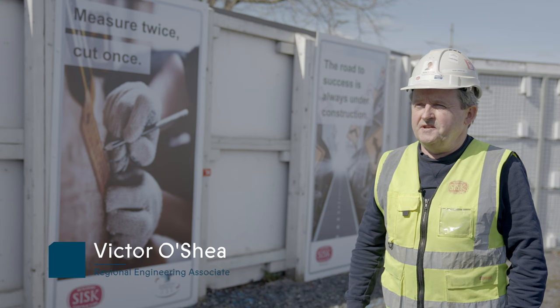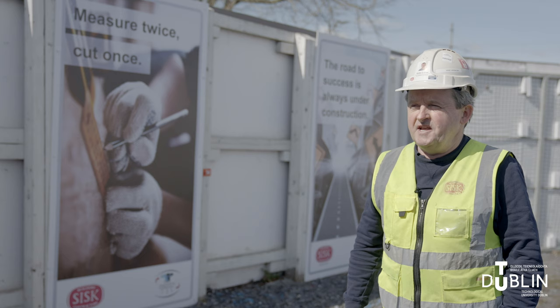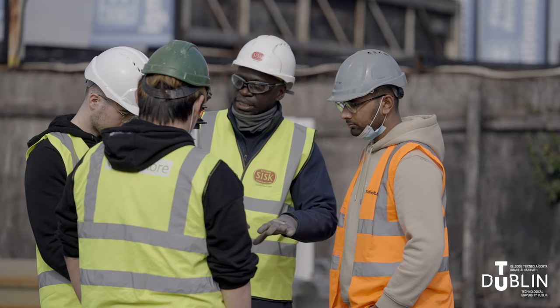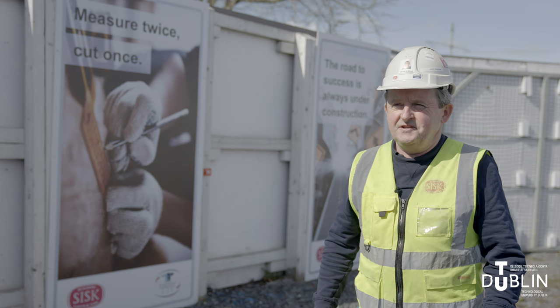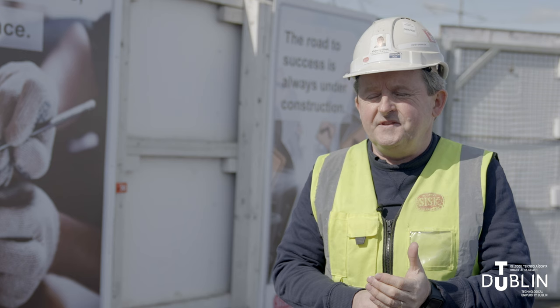Today we're at John Siskin's engineering training area at our head office in Dublin where we have 50 students from TU Dublin from both the civil and structural second year class, attending our masterclass in engineering and setting out. We have seven engineering staff from SISC and two from LES, our engineering equipment suppliers, taking the students through tasks such as setting out staircases, setting out box out shutters, and getting used to using a total station and dumpy level, getting the fundamentals of those skills.